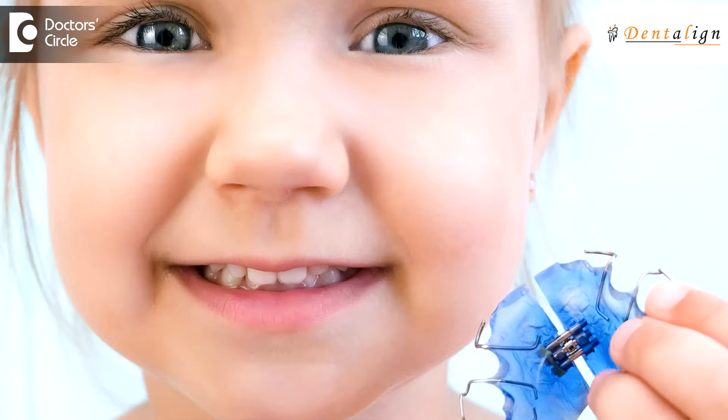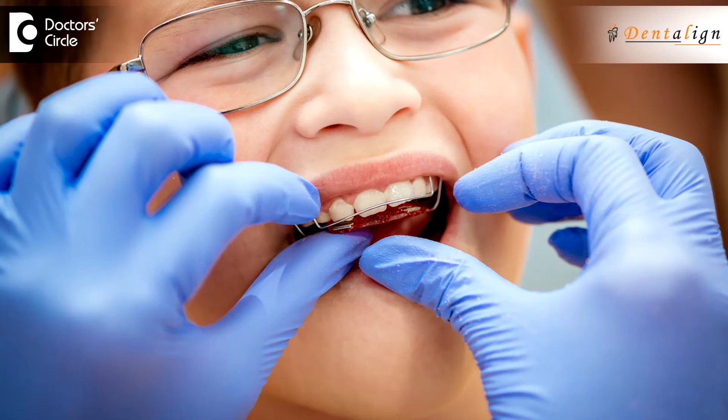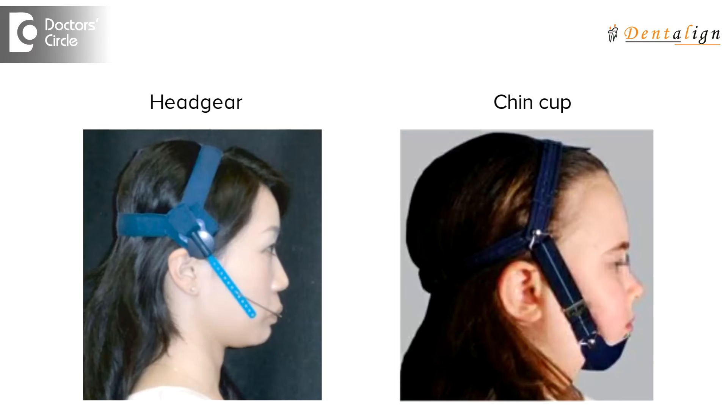This allows us to do things like widen the jaw to fit the teeth better. It allows us to create a stretch effect to improve growth where it is lagging, such as in appliances like the twin block. And it also allows us to put a restraining effect on growth where the growth might be excessive, using things like a headgear or a chin cup.